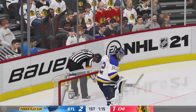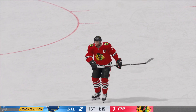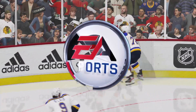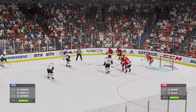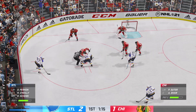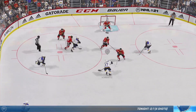There goes the whistle. No extra attacker able to get there in time. The Blackhawks are going to be shorthanded because of a tripping call. He hangs his head and heads towards the penalty box — it's always a frustrating penalty to take. The Blues send their man advantage unit out once more.